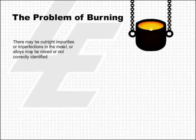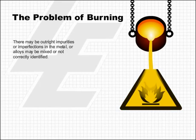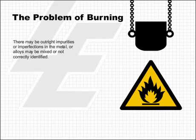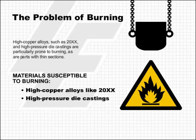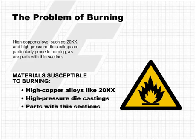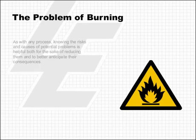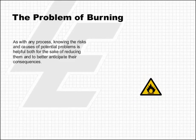There may be outright impurities or imperfections in the metal, or alloys may be mixed or not correctly identified. High copper alloys such as 2000 series and high-pressure die castings are particularly prone to burning, as are parts with thin sections. As with any process, knowing the risks and causes of potential problems is helpful both for the sake of reducing them and to better anticipate their consequences.